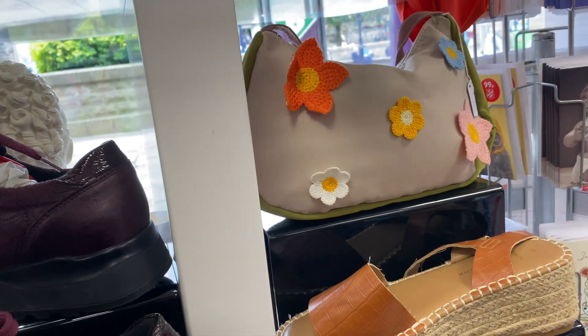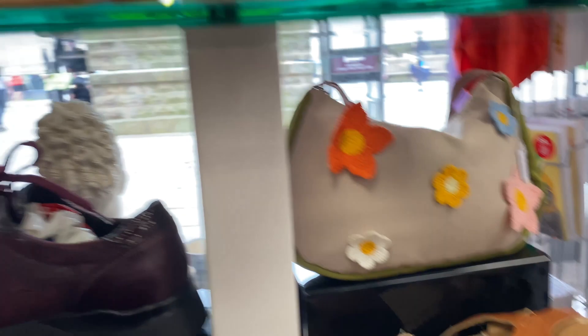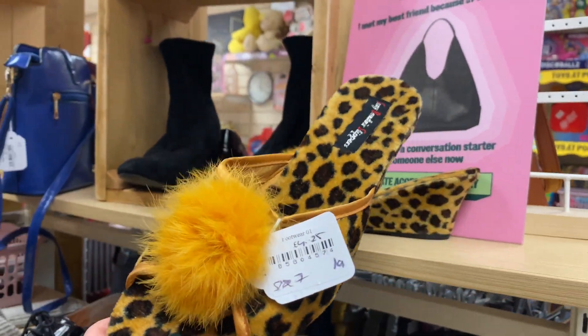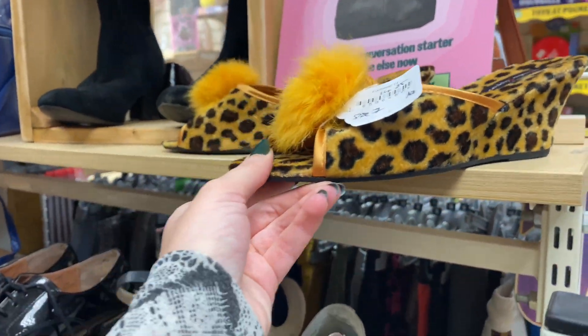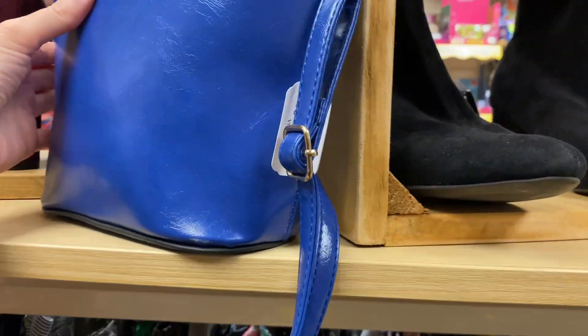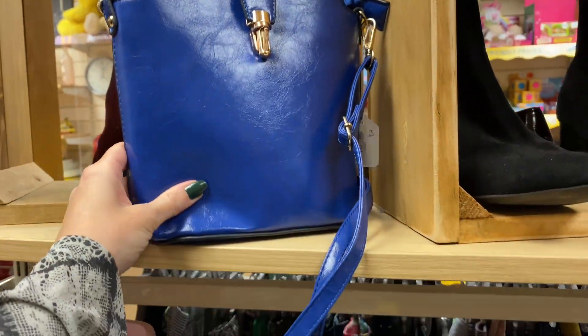There were some interesting pieces, not gonna lie. But they weren't quite for me. I did really like this blue bag but the clasp was a little bit broken, so I popped that one back.